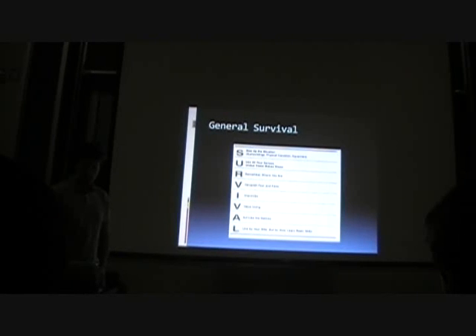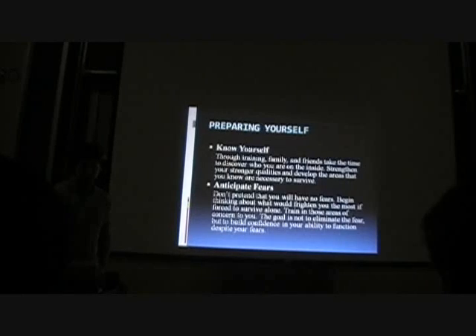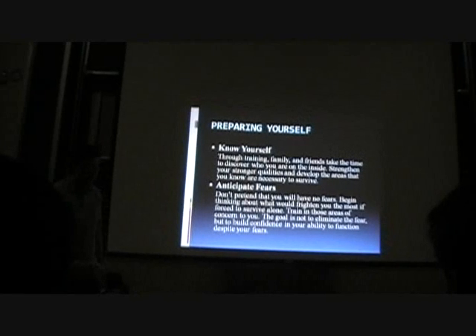Learn some basic skills and get used to some of the survival environment. A bit about preparing yourself: know yourself through training, family, and friends. Take the time to discover who you are on the inside. Strengthen your stronger qualities and develop the areas that you know are necessary to survive. It's not just about what knowledge you have on the ground once you get in a survival circumstance, but what you do to prepare.